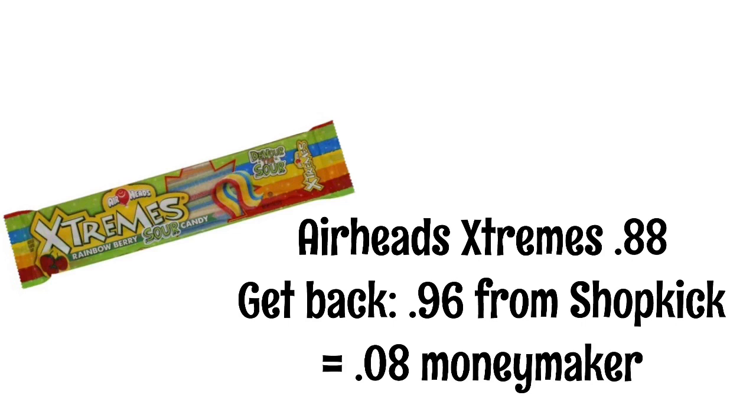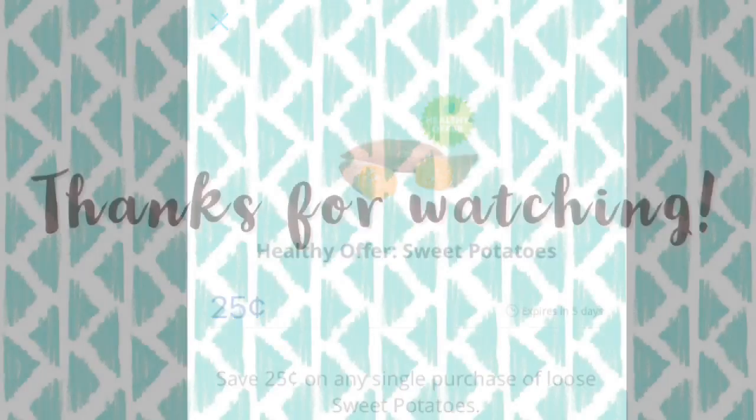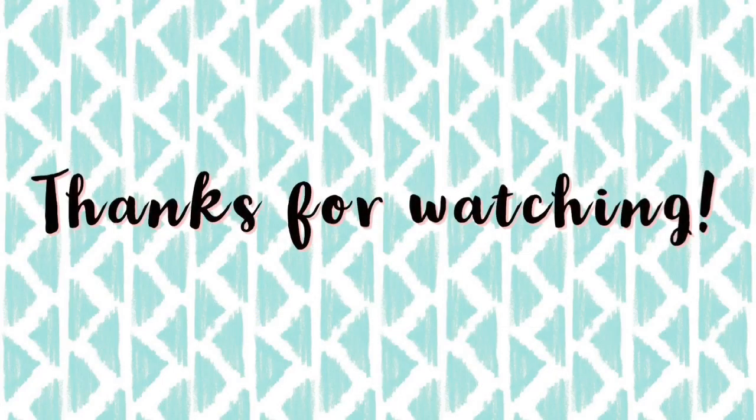Airheads Extremes are $0.88. You will get $0.96 back from Shopkick when you scan the item and then submit your receipt, so these will be an $0.08 moneymaker. The healthy offer on Saving Star this week is sweet potatoes, so make sure you submit your receipt to Saving Star to get your $0.25 back. I did not include the meal deal in this video this week because it is the same meal deal that we had last week.